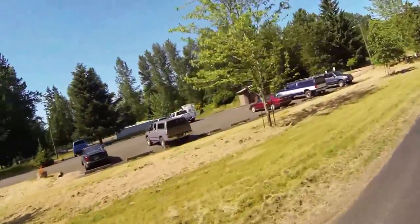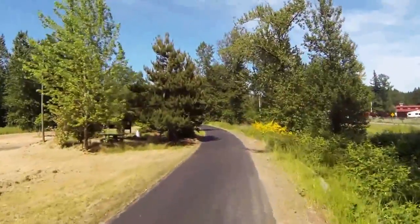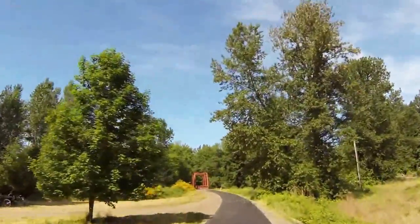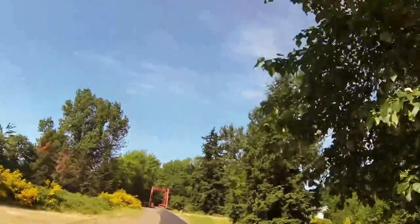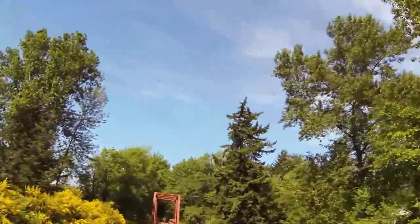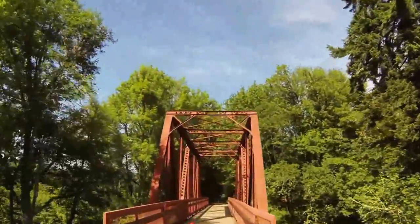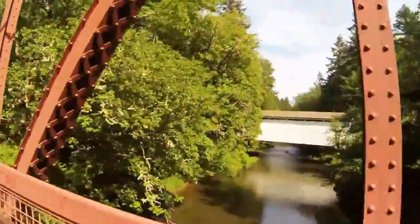We're now out at Mosby Creek Trailhead. As you can see, there's parking here as well as restrooms. Coming up here is a bridge on the path, and then looking to our right, across the field you'll see the Mosby Creek covered bridge, which is easy enough to get to if you want.